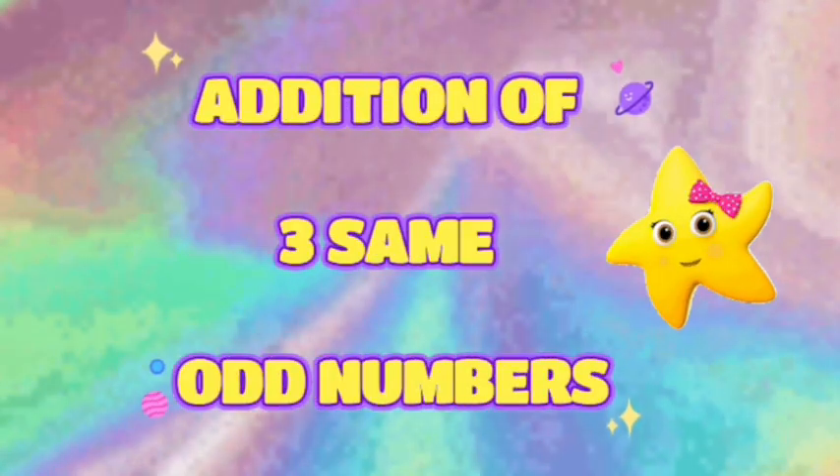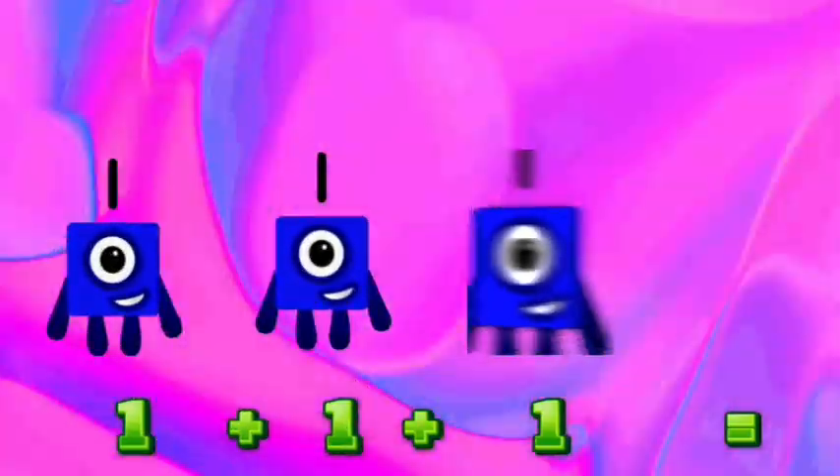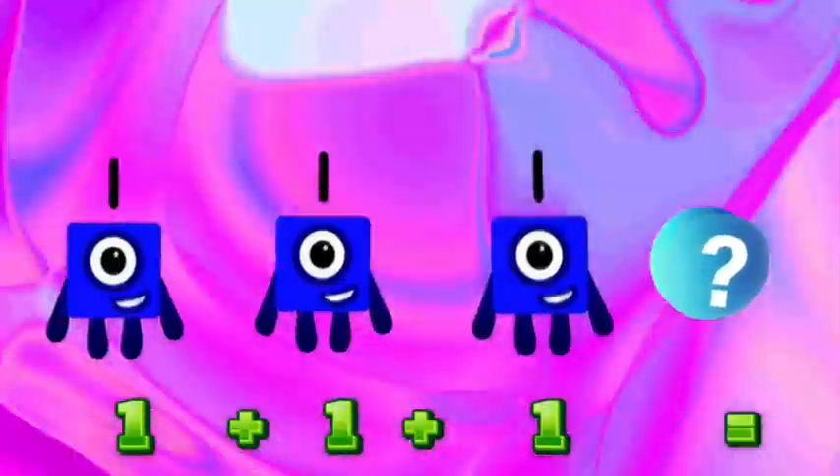Let's learn addition of three same odd numbers. 1 plus 1 plus 1 equal 3.